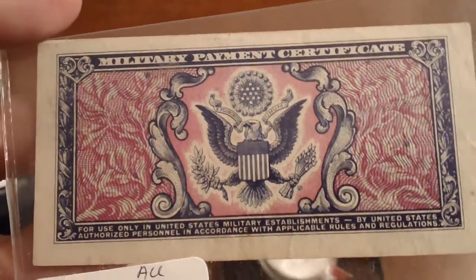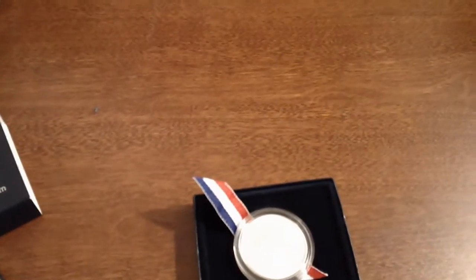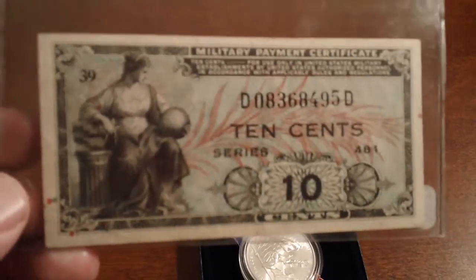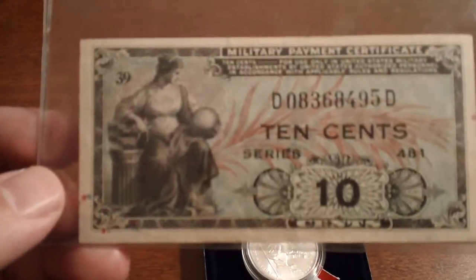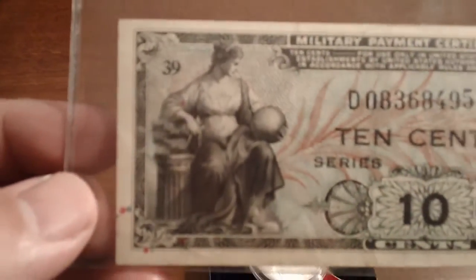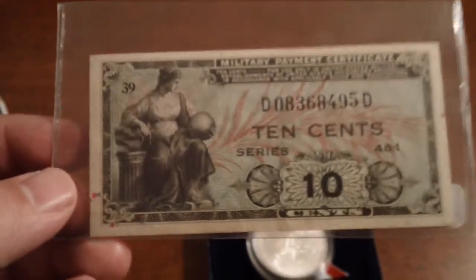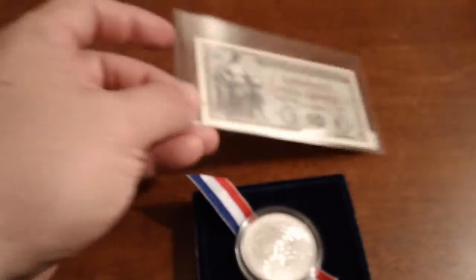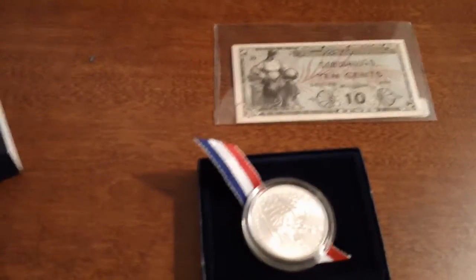I didn't pay a whole lot for this thing and it's in really good shape — no folds in there from what I can see. It's a great alternative to collecting the regular bank notes, especially the older large notes which command a lot of money in higher grades. You get the nice big notes very much like the older ones at a fraction of the price — paid ten bucks for this ten-cent piece. So that's the military payment certificate.